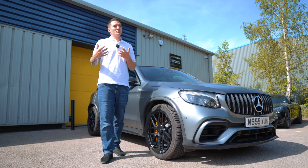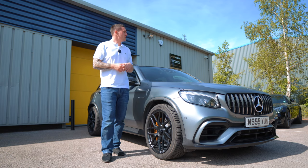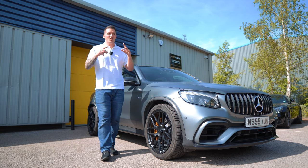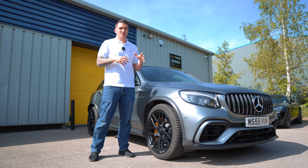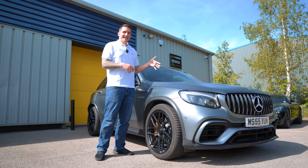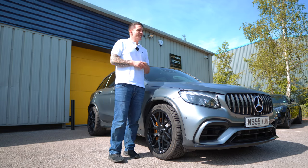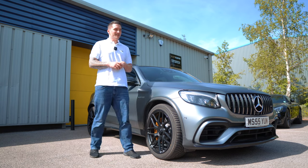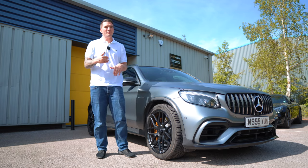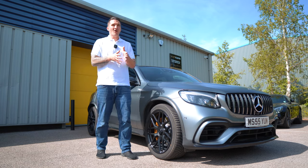The Edition One is Mercedes' version of a limited-run or limited-edition production car. That's not the main reason we bought it — we bought it for how it looks and what it's going to give us. The Edition One comes standard with the magno matte paint. Mercedes call this colour Selenite Gray — it's completely matte but has a wonderful metallic flake in it, so it's not really dull.